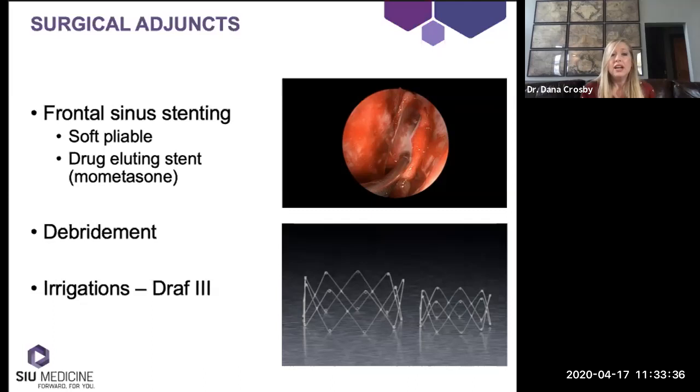Another thing to consider is the ability of irrigations to penetrate the frontal sinus. All our patients do irrigations after surgery, sometimes medicated irrigations. To treat the frontal sinus, the patient really needs to hang their head forward for irrigation to even reach the frontal recess. From flow dynamics studies, we know irrigation really doesn't get into the frontal sinus itself very well unless the patient has had a drill-out procedure. Taking into account what you're trying to achieve with your surgery and subsequent irrigations can also help tailor the surgery for the individual patient.